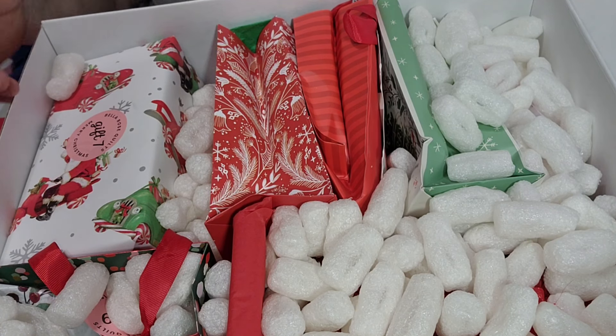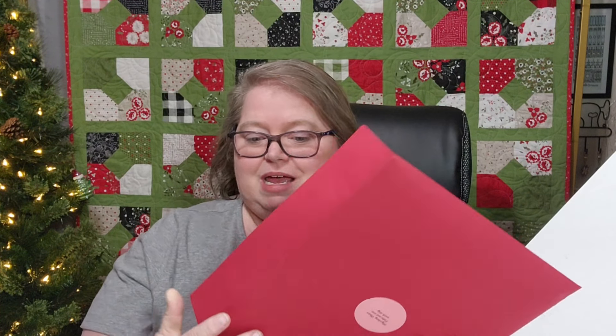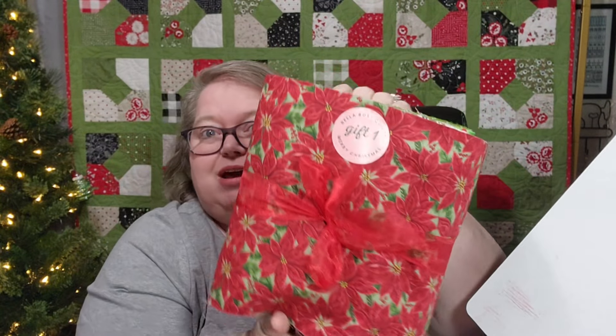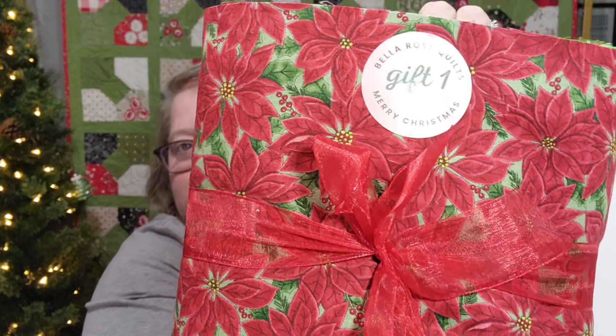So guys, this box is beautiful on the inside. We have a Merry Christmas clue one — this is something I have to do. Day one — oh y'all, look at this! Day one does contain all the fabric to complete the mystery quilt. This is beautiful, look at these pretty poinsettias. I'm going to try to slide the ribbon off so you can see all of these beautiful fabrics.